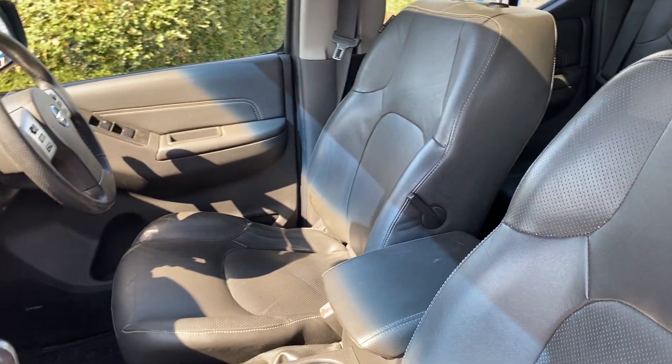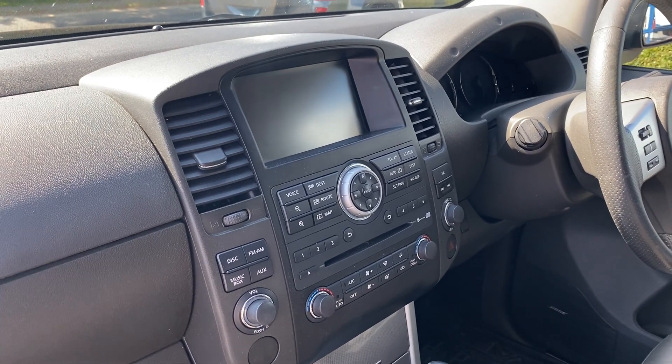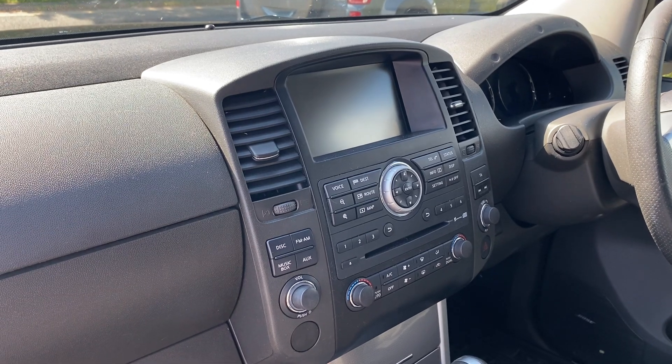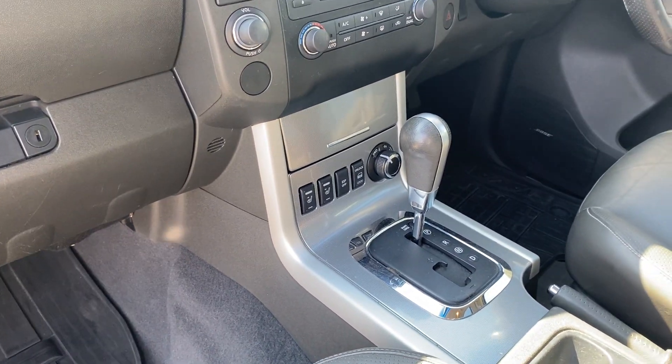It's got lumbar support there. It's got an inbuilt sat-nav system. It's also got something called a music box which looks like it stores music. Cruise control, AC is cold, heated seats as mentioned. It's an automatic V6.